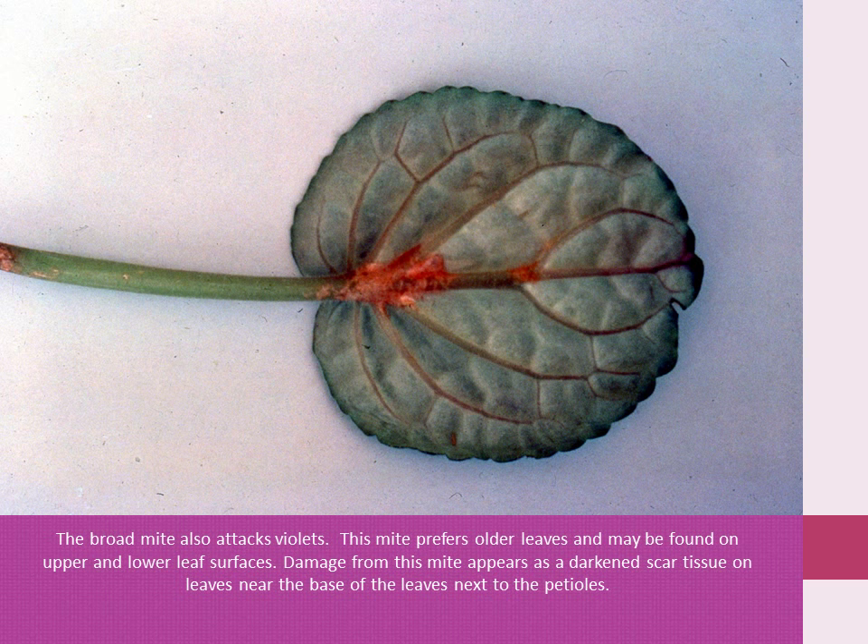The broad mite also attacks African violets. This mite prefers the older leaves and may be found on the upper and lower leaf surface. Damage from this mite appears as a darkened scar tissue on the leaves near the base of the leaf, next to the petiole.